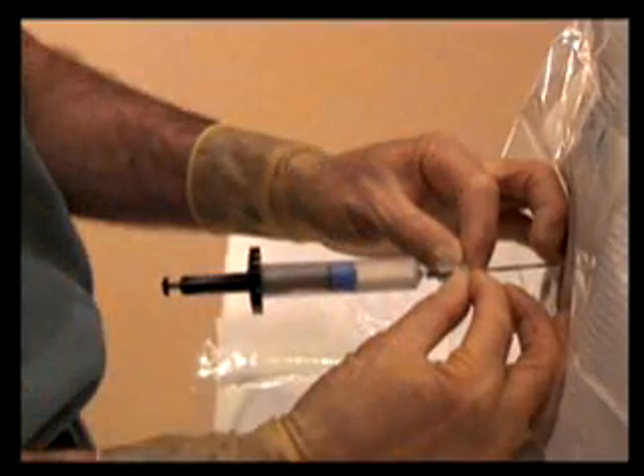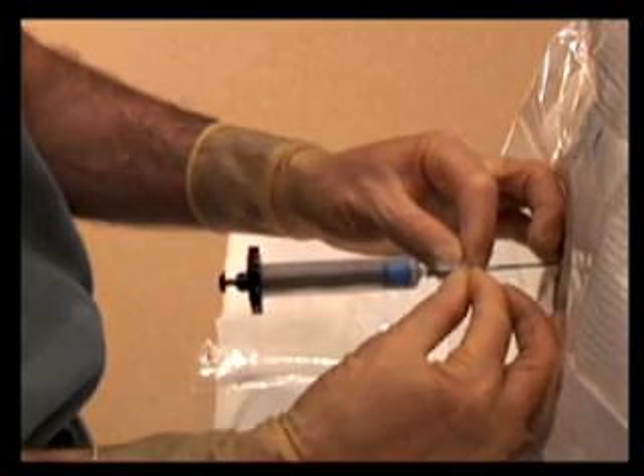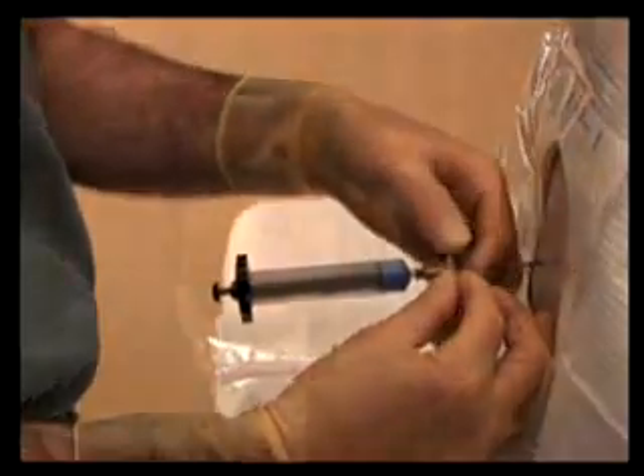I believe that it could be possible to demonstrate that one could perform the procedure quicker and might have a lower incidence of inadvertent dural punctures when using the Episure Autodetect syringe. Currently being used in the United Kingdom and Europe, the Episure Autodetect syringe is now available in the United States.